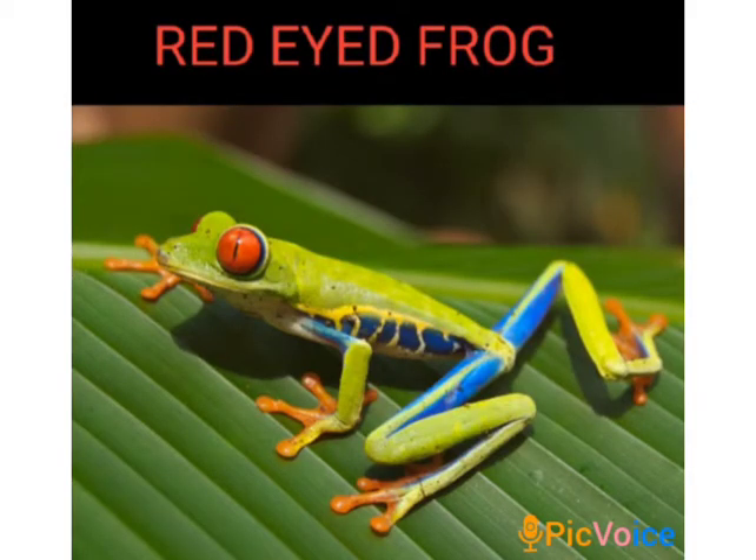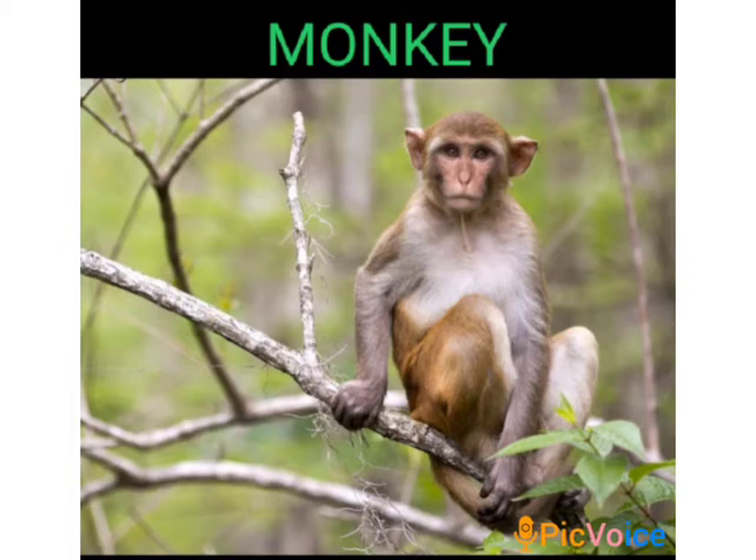In forests, many animals are adapted to living on the trees. Red-eyed frog and monkeys are examples of such animals. You can see the red-eyed frog in this picture. It has developed sticky pads on its feet to help it climb trees on which it lives. Monkeys have long tails for grasping branches, and their hands and feet are such that they can easily hold on to the branches.